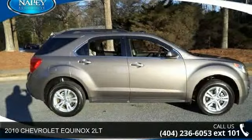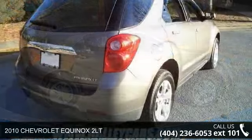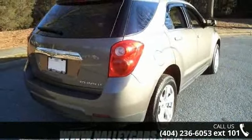Imagine yourself in this 2010 Chevrolet Equinox 2LT. If you are looking for a first-rate auto, this one could be yours today.